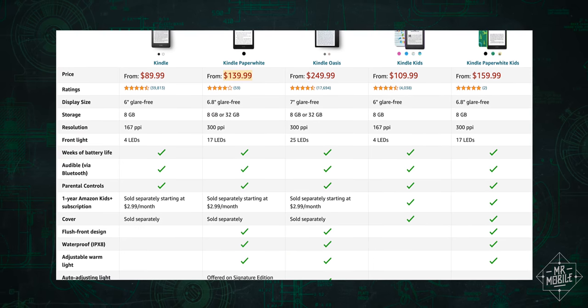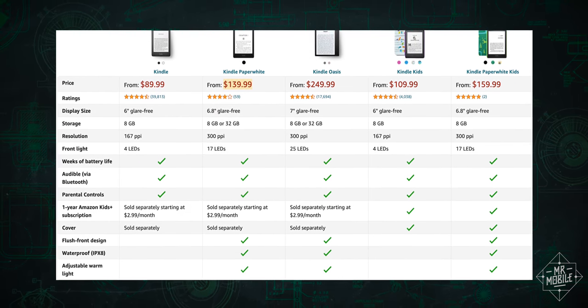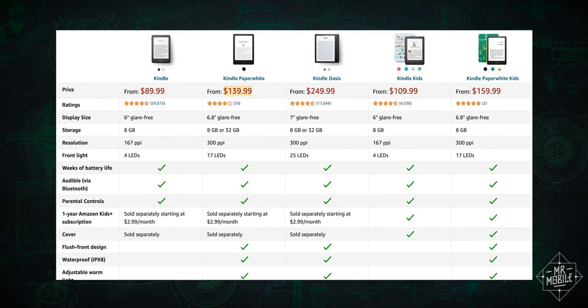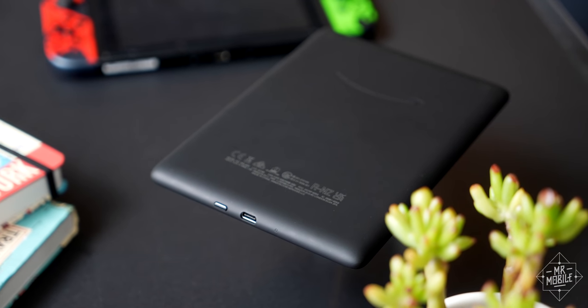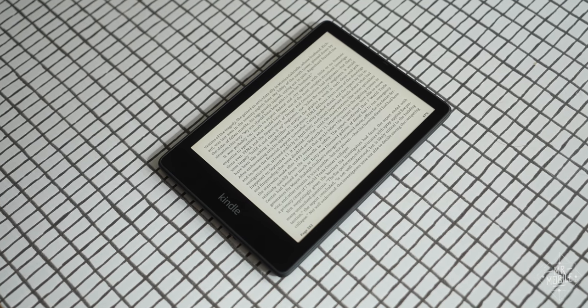The standard model starts at about $140, and if you want more storage, wireless charging, and a backlight that automatically adjusts, add about $50 for the Signature Edition. I think most folks will probably be able to make do with the base model Paperwhite, but either way, if e-paper is what you need, then whether it's $140 or $190, that paper is well spent.